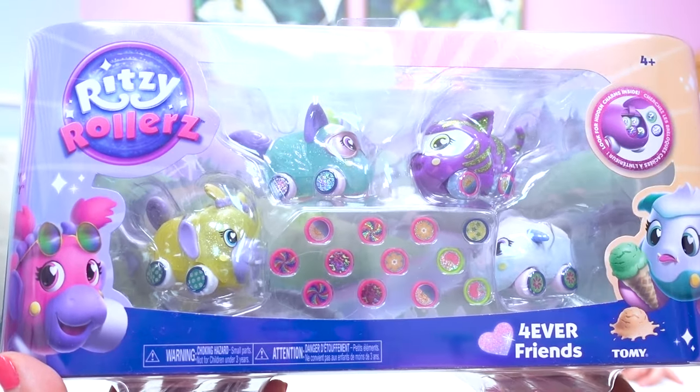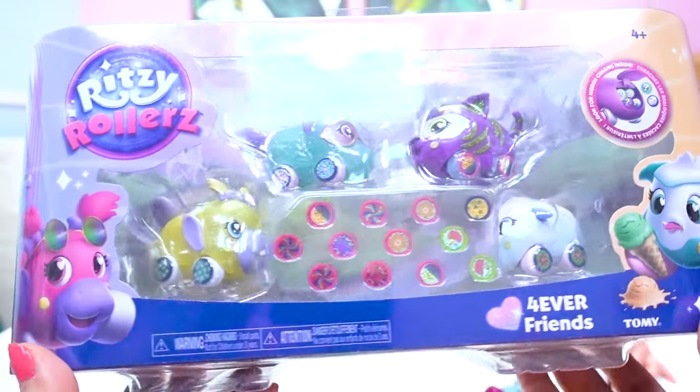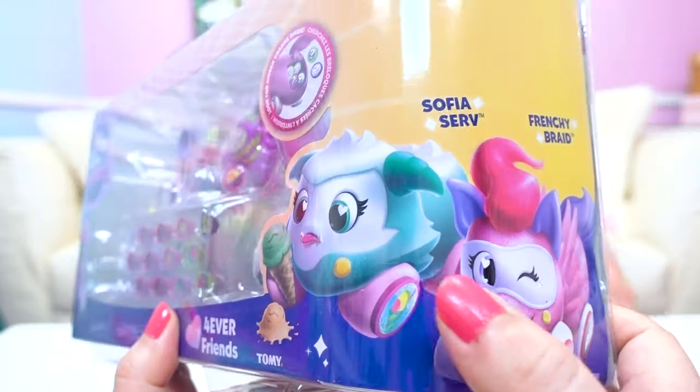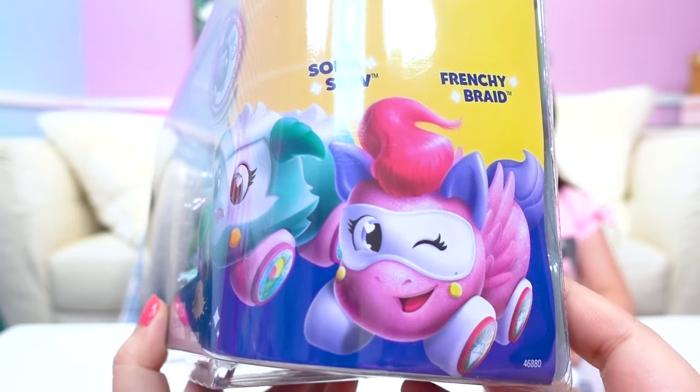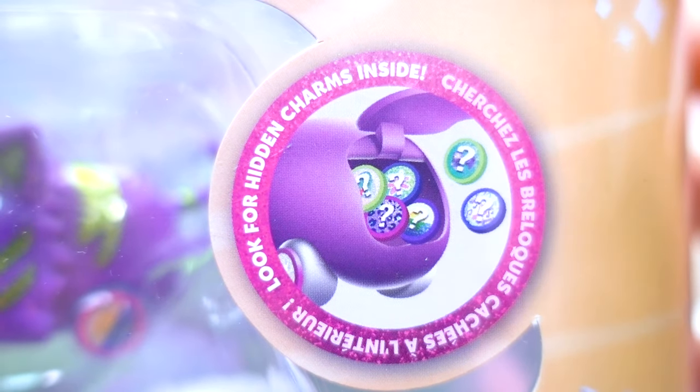Our first pack is the Forever Friends. There's four Ritzy Rollers inside. They're so cute and pretty! This one includes Cherry Cherry, Groovy Gabby, Sophia Serve, and Frenchie Braid. How cute! And it says look for hidden charms inside.